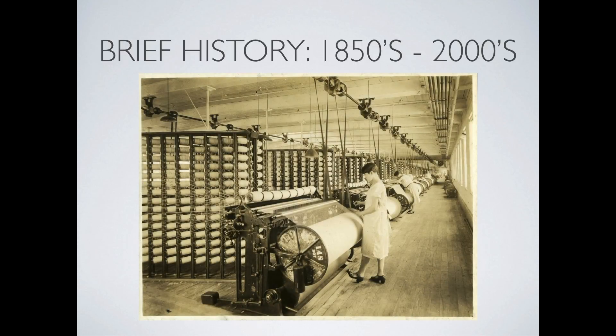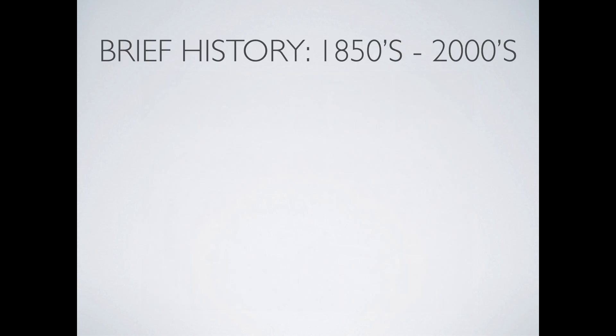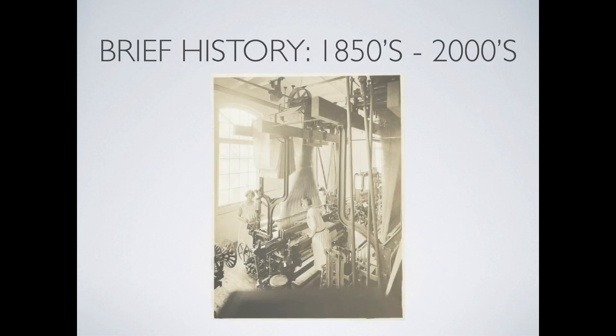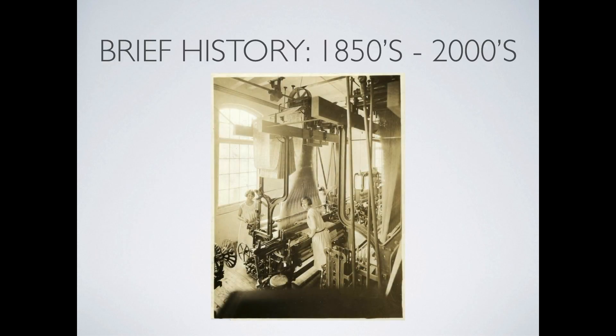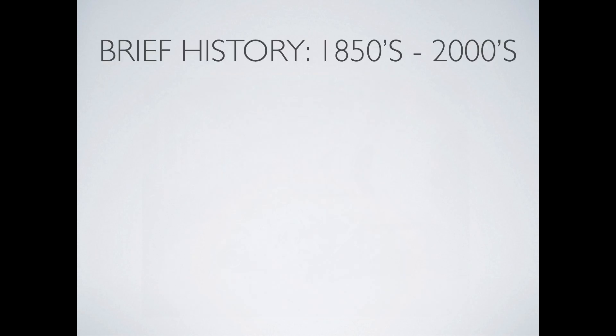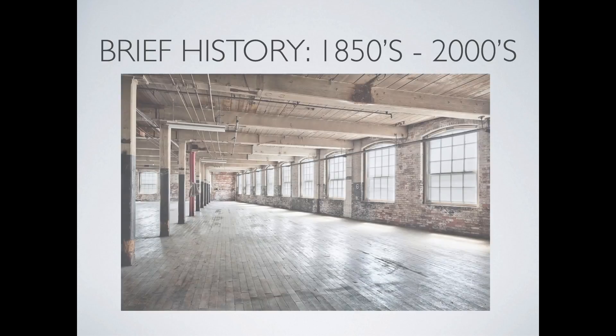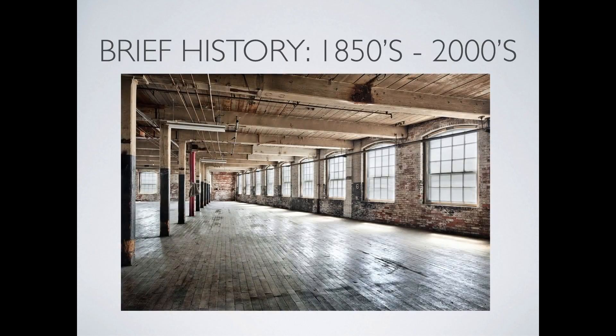The Industrial Revolution was in its prime. The mill was filled with machines and modes of power that were at the leading edge of mechanical technology. During the prime years of its success, the mill employed 8,000 workers. The company stayed in business and operated in the black for over 150 years. The mill's closure in 2009 marked the end of the industrialized textile industry in Maine.